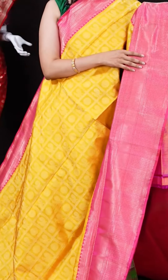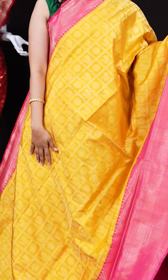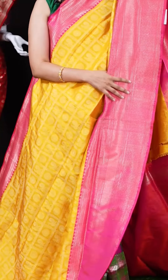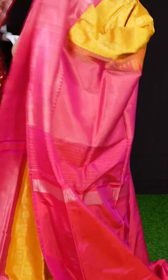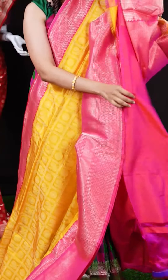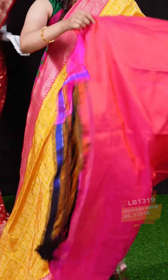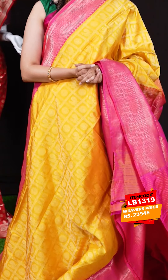We have another yellow color saree with pink color combination — a lovely pairing. All over the body we have zari checks with peacock and rudraksha design. On the border we have a matte feel designer border, and the pallu is also a designer zari pallu. The blouse is a pink color plain blouse with border. The item code is LB1319 and the weaver's price is 23,945 rupees only.